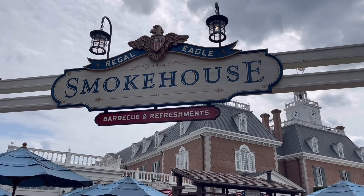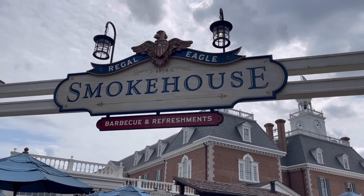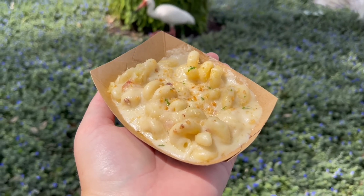Our stop for mac and cheese number 4 has brought me into Epcot. I am here in America at Regal Eagle Smokehouse to get the side of macaroni and cheese for $4.99. Regal Eagle is the barbecue restaurant here in America in Epcot, and a lot of people sleep on it because they think we have American food all the time — but don't sleep on it.